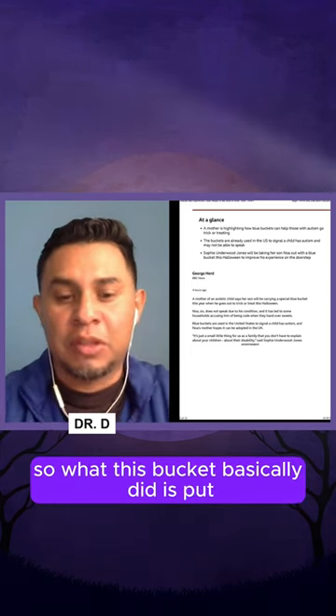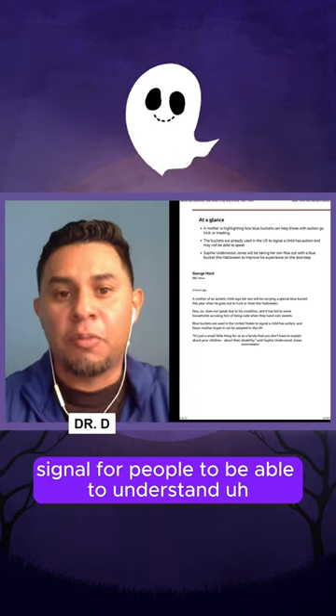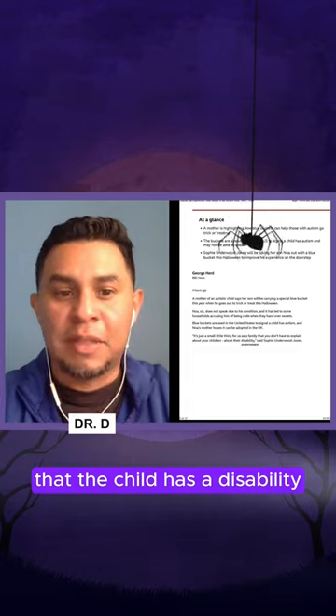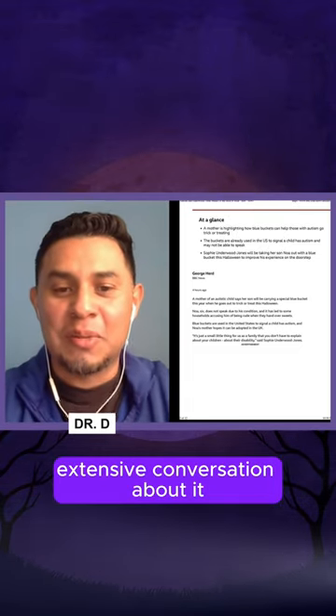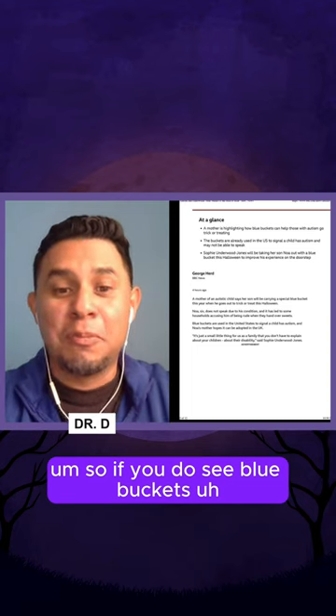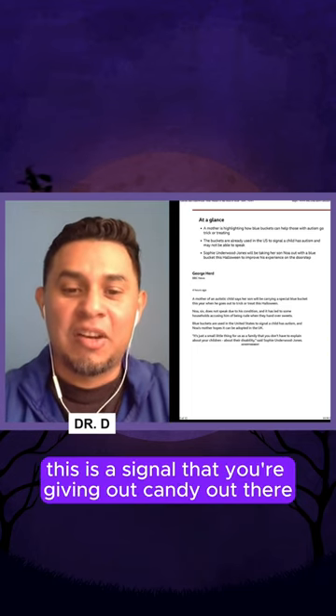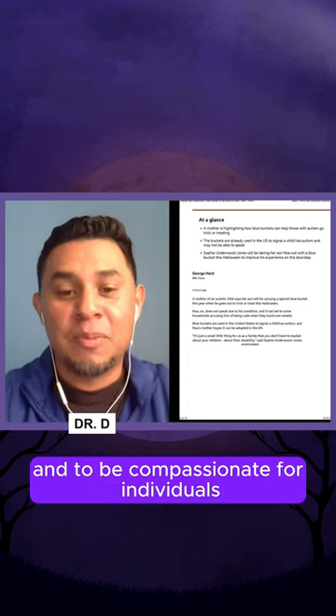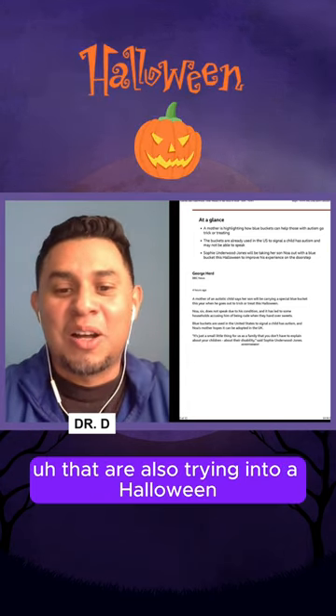People would think that the child is rude. So what this bucket basically does is send a signal for people to understand that the child has a disability, without having to go into an extensive conversation about it. So if you do see blue buckets, this is a signal — if you're giving out candy, be understanding, be patient, and be compassionate for individuals that are also trying to enjoy Halloween.